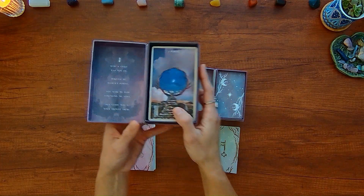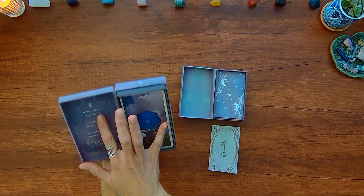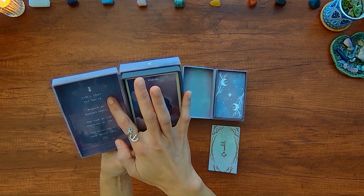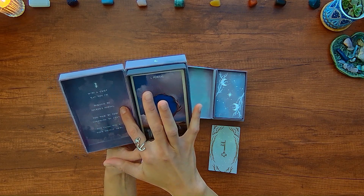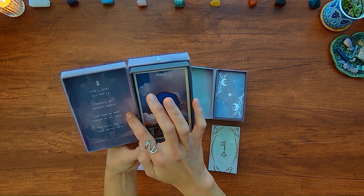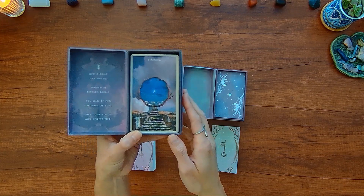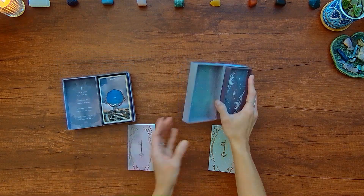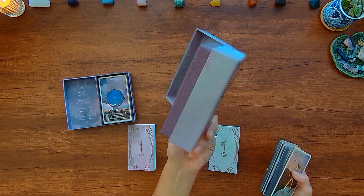The interiors — this one has some writing in it. The Oracle deck says: 'With a great leap, you fly through the Seeker's portal. You walk the path following the stars that guide you to your deepest truth.' The tarot deck does not have any writing inside of it.